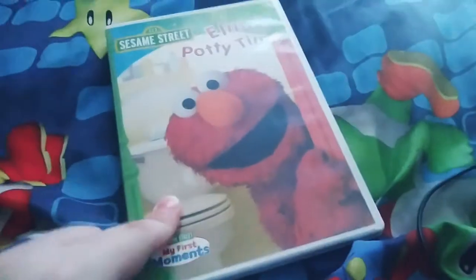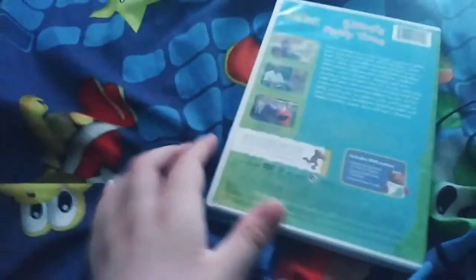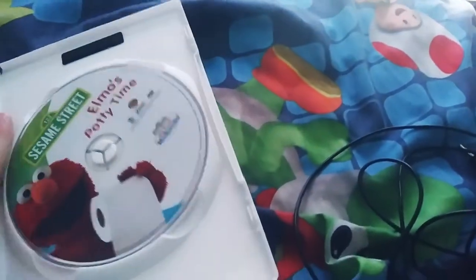The first DVD I have is Sesame Street Elmo's Potty Time. This is the 2008 DVD. Elmo's Potty Time includes DVD extras — it's a very good one. Here's the disc.